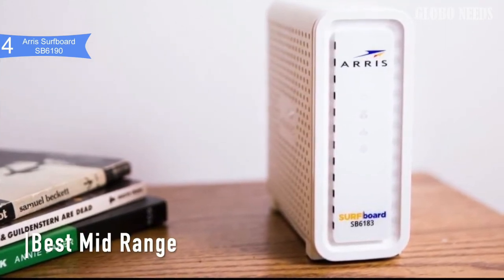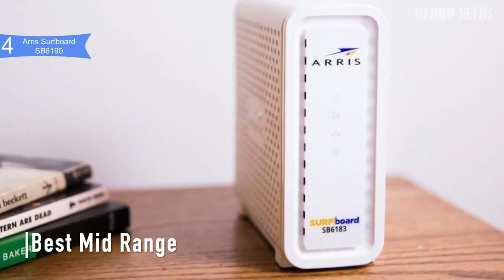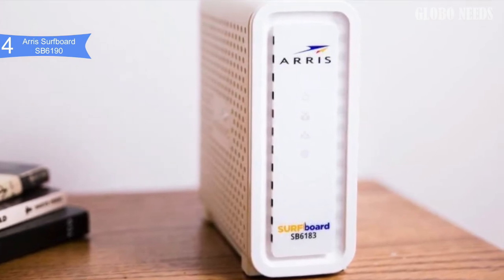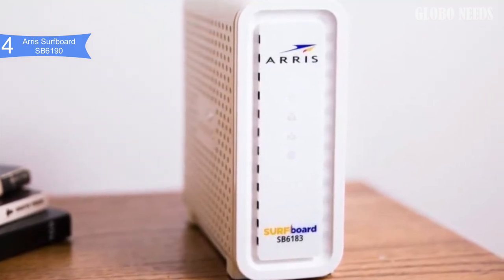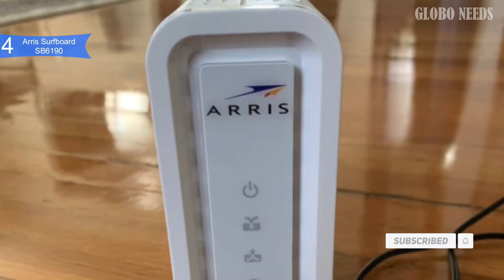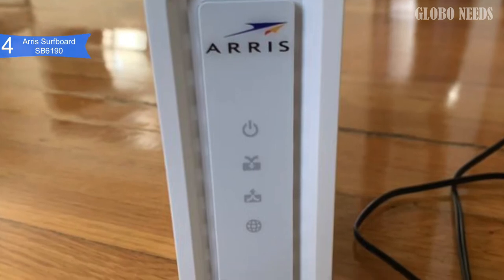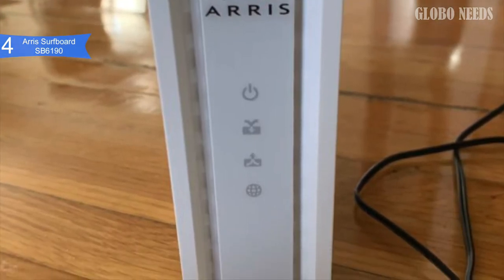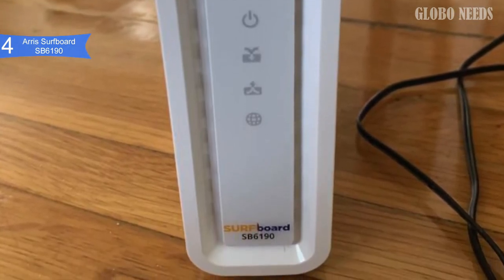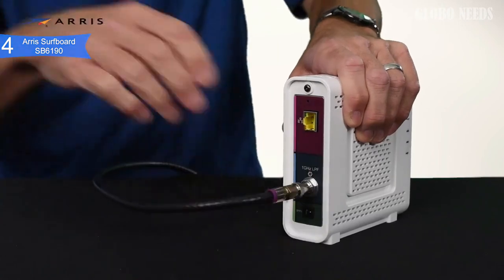In fourth place, we have the Arris Surfboard SB6190. This is our pick for the best mid-range modem. If you are looking for a lightning-fast cable modem to obtain an internet experience you've never experienced before for your home or office network, you must consider purchasing the Arris Surfboard SB6190 cable modem. It is priced at about $100. The device can give you data rates up to 1.4 GB per second download and 131 MB per second upload — great for multimedia online content, gaming, shopping, working, and much more.